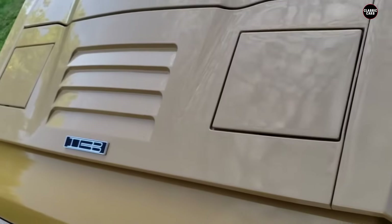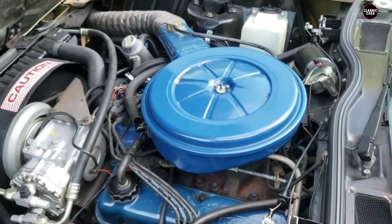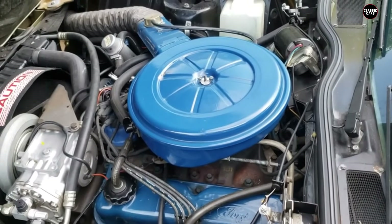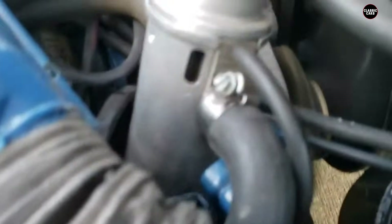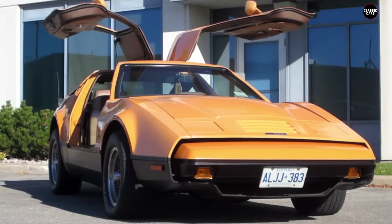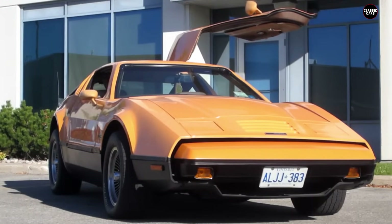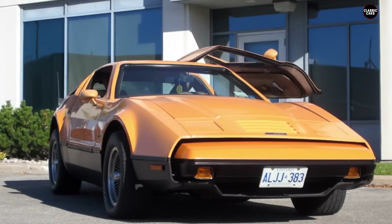The Bricklin SV1 was notorious for its mechanical reliability issues. The car's electrical system was particularly problematic, with frequent reports of wiring failures and electrical fires. The cooling system was also inadequate, leading to frequent overheating, especially in warmer climates. The transmission and drivetrain components were prone to failure, and parts availability was a constant challenge. Many Bricklin SV1s ended up spending more time in the shop than on the road, leading to widespread dissatisfaction among owners.